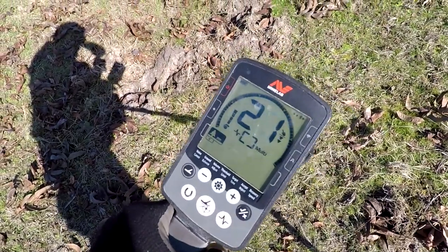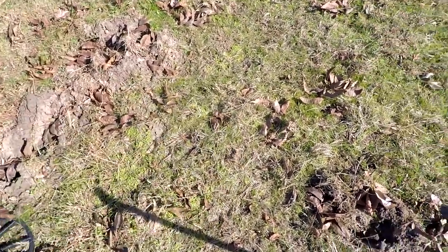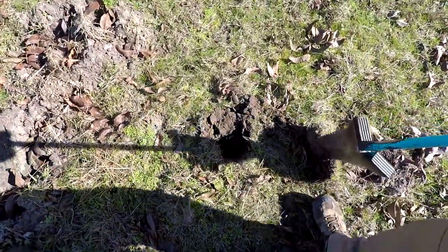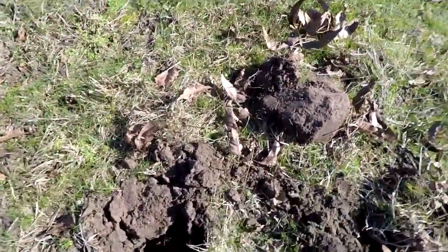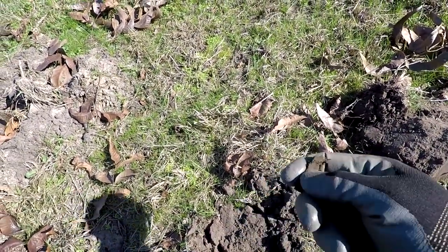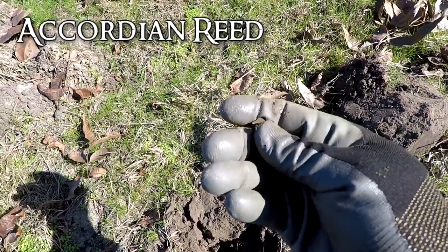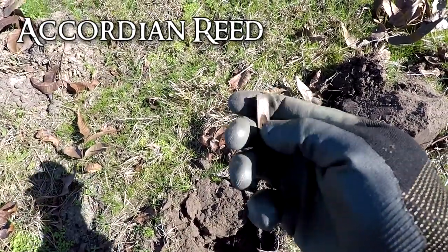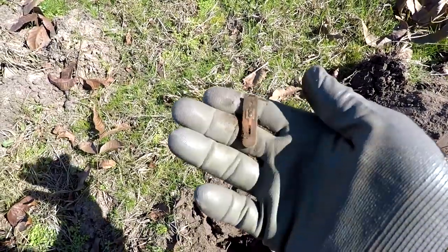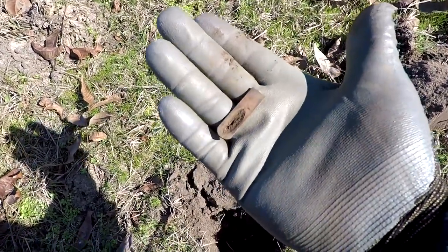Alright, got another good signal here — 20-21, very shallow, right underneath the surface. Let's see what this is going to be. That is going to be an accordion reed. It's got the note right there. I believe that's what that's going to be — yeah, it's an accordion reed. Find those in old home sites all the time.